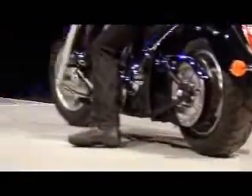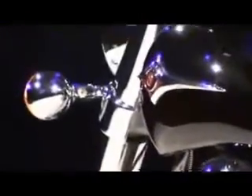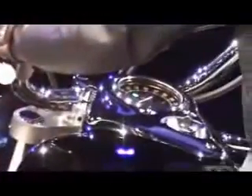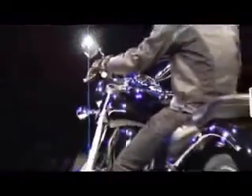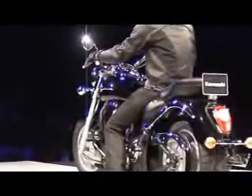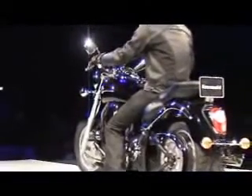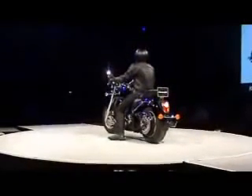Whether maneuvering at low speeds in a parking area or cruising down the highway, the VN 2000 Classic's low seat height, quiet belt drive, and huge 200-millimeter rear tire give riders an unmatched feeling of confidence and stability. The very balanced handling characteristics make the motorcycle both highly maneuverable at low speeds and very stable on the highway. The VN 2000 Classic will be available in the color metallic yellow black.